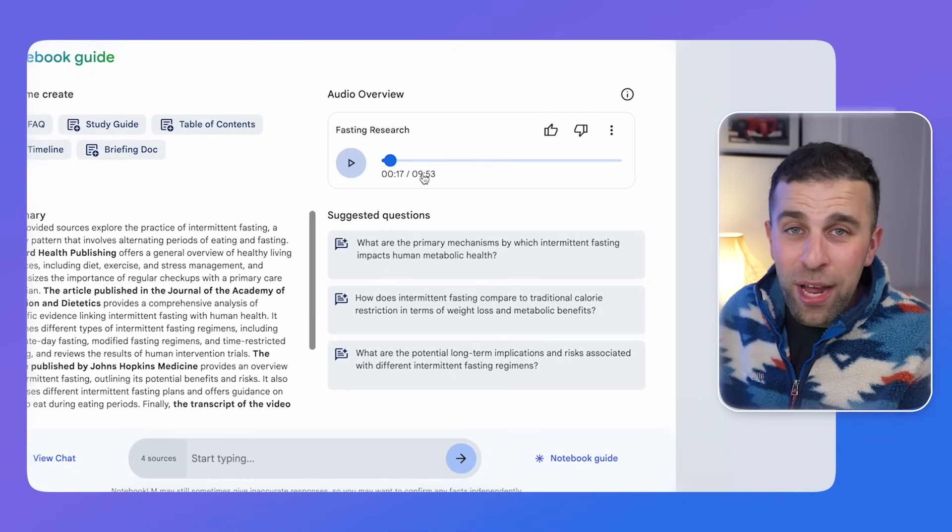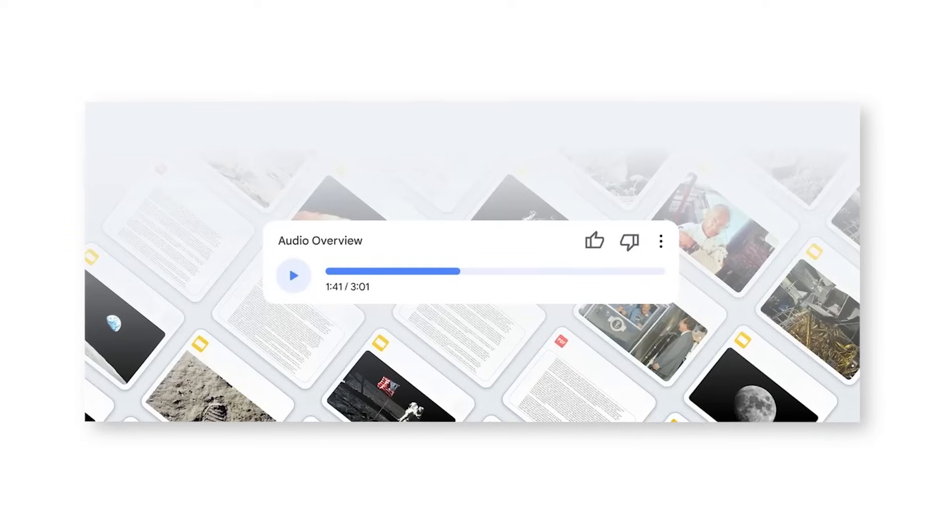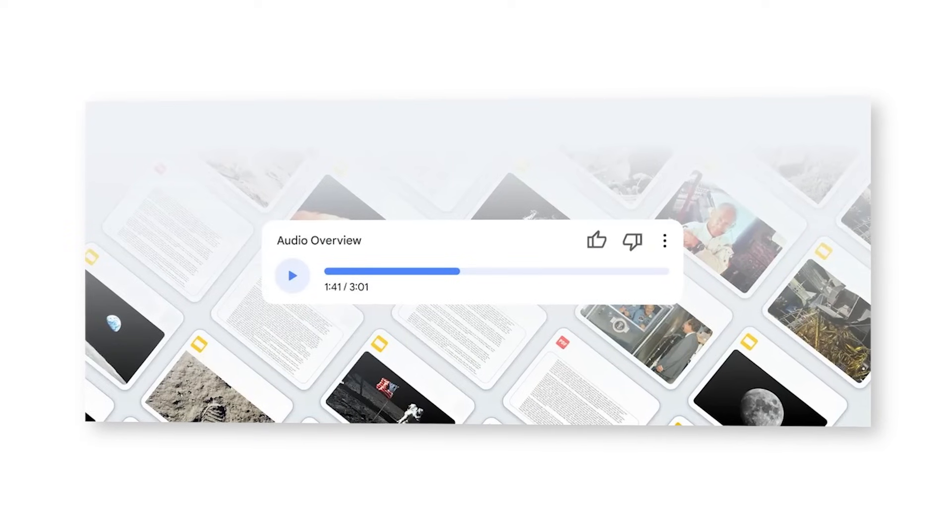Why is this useful? If you're studying or researching and you're an audio-based thinker rather than a visual thinker, this might help you reflect on the information you've got. Incredibly useful for bringing together all the sources — imagine if you had 50 sources and it brought together a podcast about it, which could be used as a way to consume information on the go. The audio overview is something that has recently been added. I tested it and was very impressed — I uploaded a journal and I'm going to show you how that works.